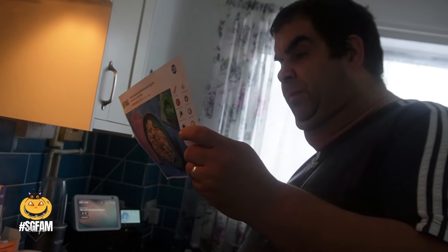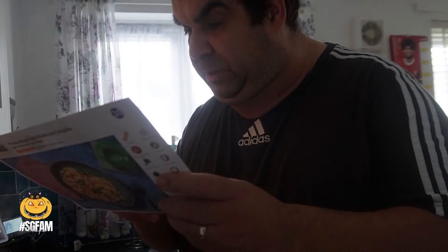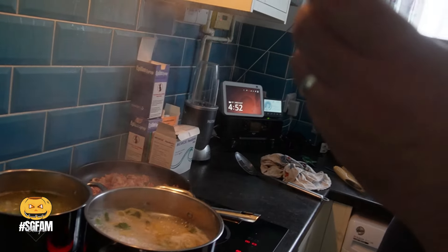When the pasta has four minutes left, add the broccoli — that's about right now. Once the pasta and broccoli are cooked, reserve 200ml of pasta water, then drain in a colander, drizzle with oil and stir through to prevent sticking. Then stir the reserved pasta water, creme fraiche and vegetable stock paste into the mushrooms and bacon. Add the cooked pasta, broccoli and hard Italian cheese to the sauce and gently toss to coat. Add a splash of water if the sauce is too thick.